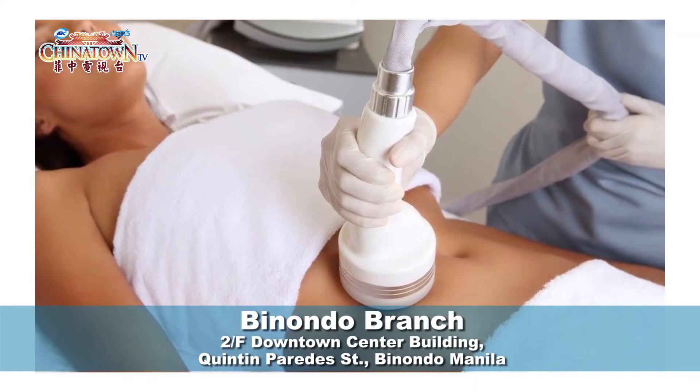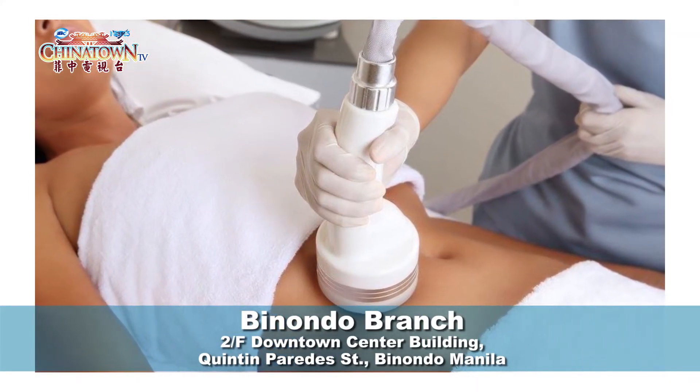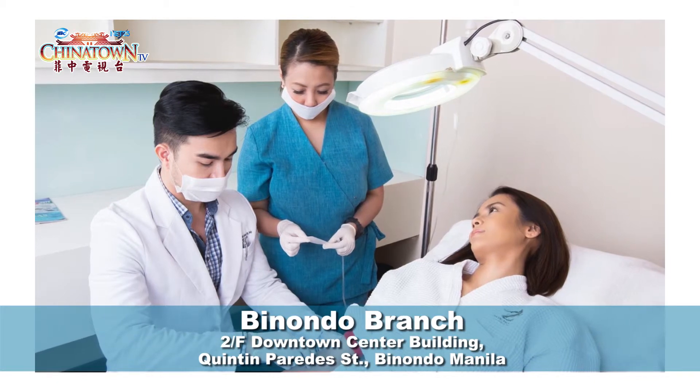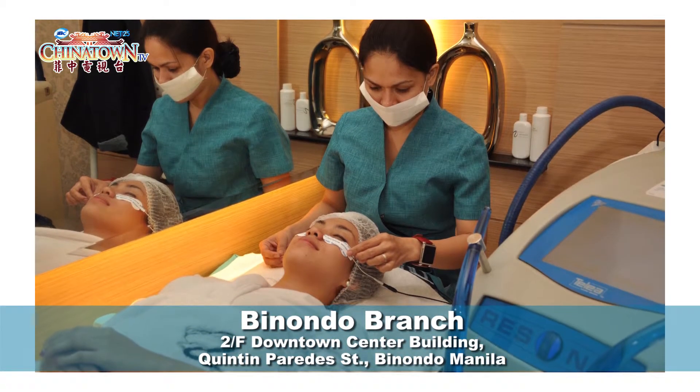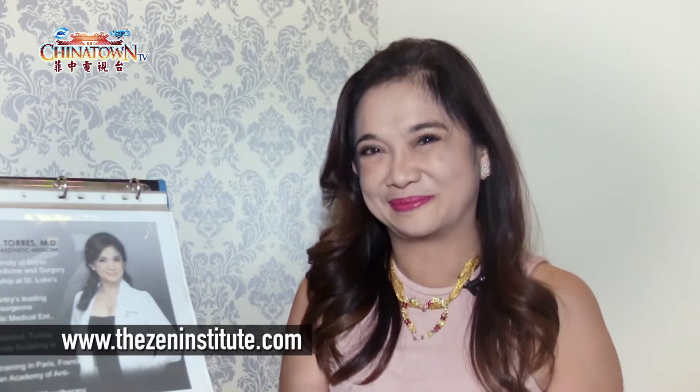I'd like to invite all viewers to come and visit our three branches, but most especially our newly opened branch at Downtown Center Building, Quintin Paredes, Binondo, Manila. You can also log on to our website at www.thezeninstitute.com.